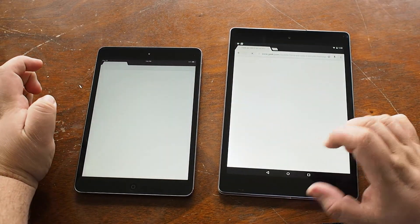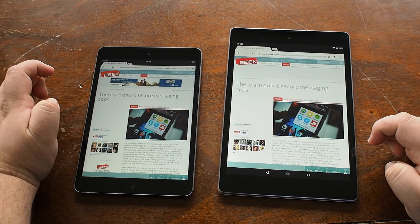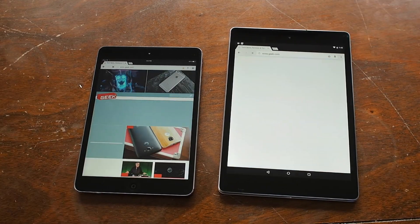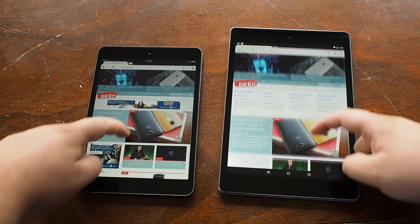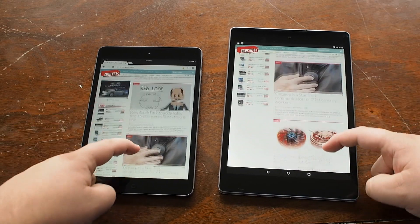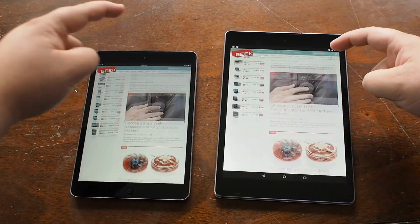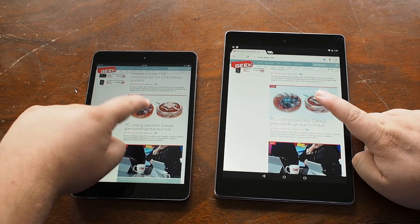We're going to take a look at Chrome. Chrome for iOS is a little on the funny side because it's actually built on top of Safari — it's not actually its own standalone Chrome app. And you really see that in the comparison between the two. Loading things happens at just about the same speed, but when you go to move around, the iPad version of Chrome really kind of stutters and stammers, doesn't move nearly as smoothly as the Nexus 9 version. That has a lot to do with the enhancements that have been made in Android 5.0.